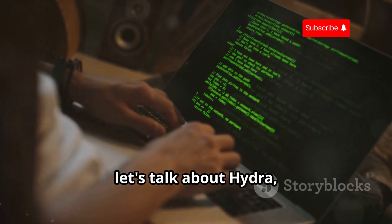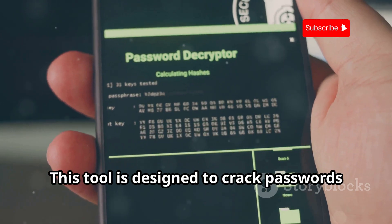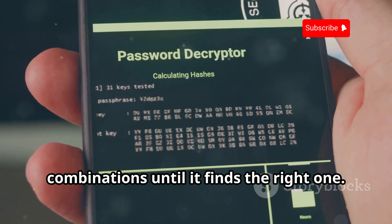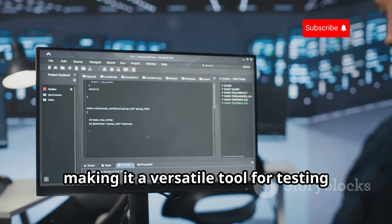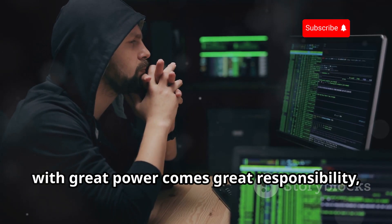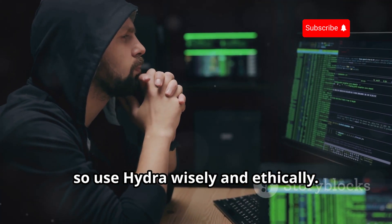Now let's talk about Hydra, the king of brute force attacks. This tool is designed to crack passwords by systematically trying different combinations until it finds the right one. It supports a wide range of protocols, including SSH, FTP, and HTTP, making it a versatile tool for testing the strength of your passwords. But remember, with great power comes great responsibility, so use Hydra wisely and ethically.